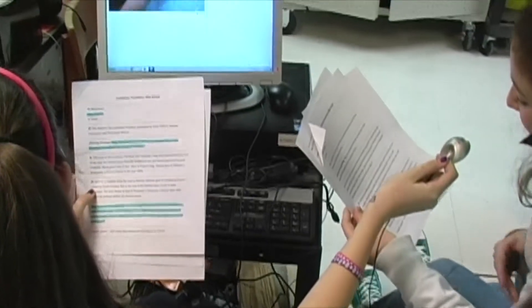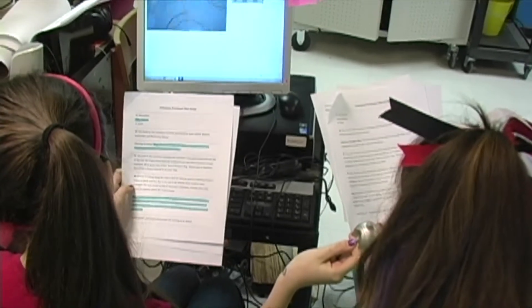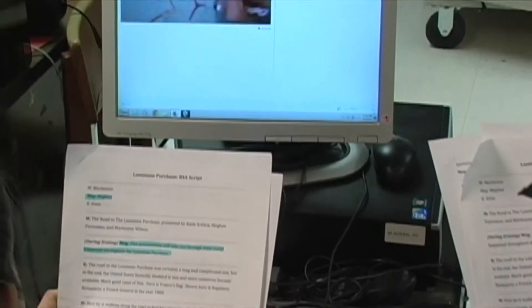Shown here is Napoleon Bonaparte, a French general in the year 1800. Here, he is walking along the road to find his ultimate goal of rebuilding France's empire in North America.